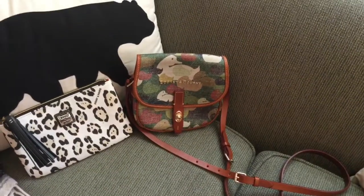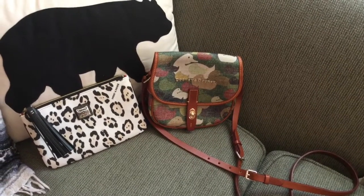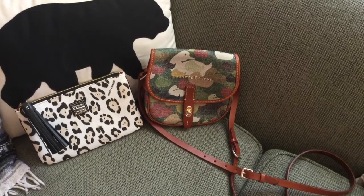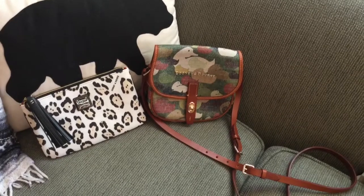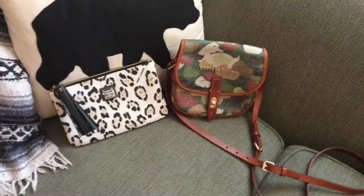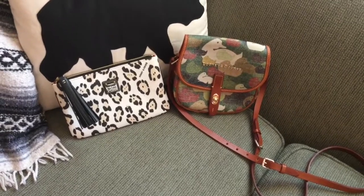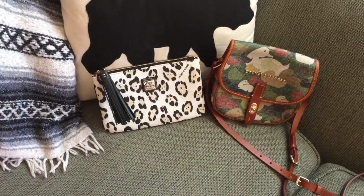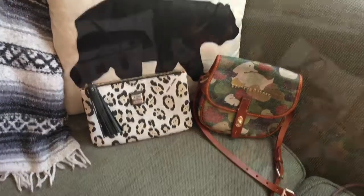This is the only crossbody small bag that I have — it's the Dooney and Burke field bag in the camo print. I think this will be nice to have whether I take it shopping or out to dinner. The Carrington pouch can also double as a little clutch.